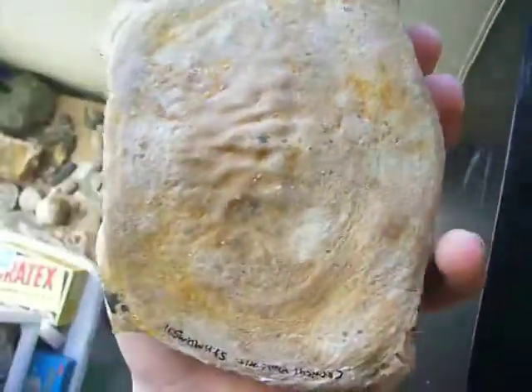We also found this cervical whale vertebrae, which is pretty nice.